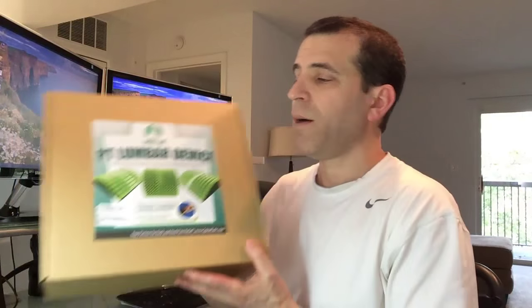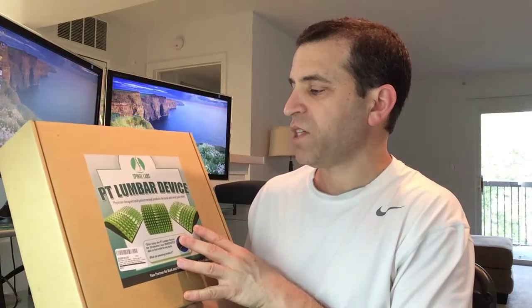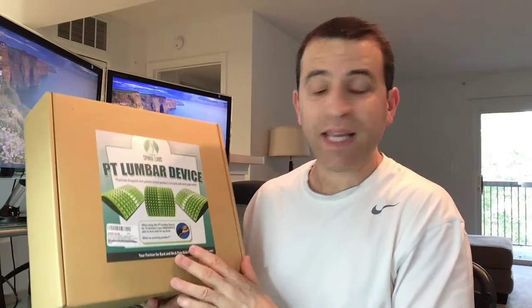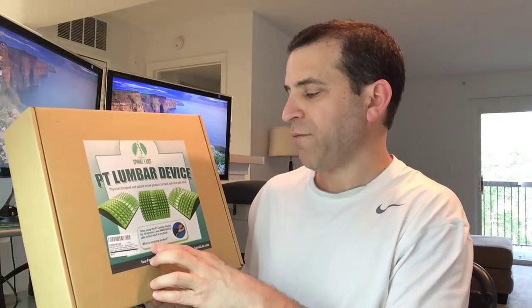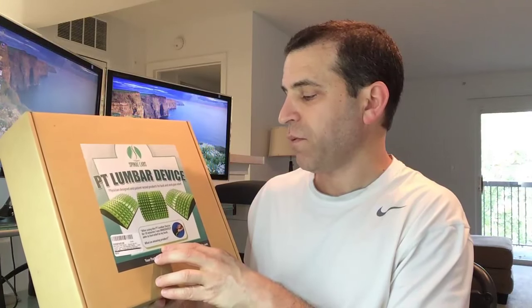It's just not fun, and so I've had to make changes in my life. With the sciatica flare-up recently, I've been looking for different ways to give relief to my back, and I want to share with you today about a really cool product that I've really been enjoying over the past several days. It's the PT Lumbar Device. After using it for 10 minutes, I was immediately able to feel relief in my back.